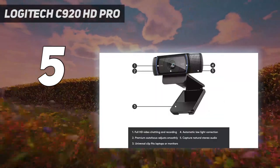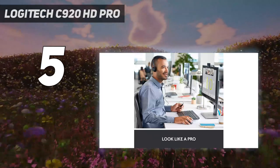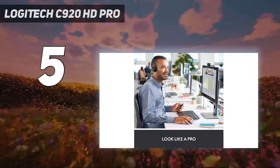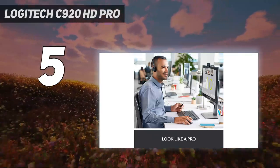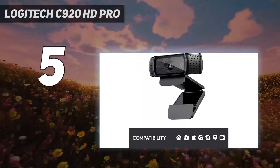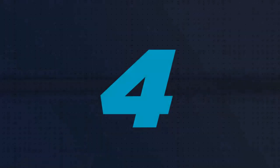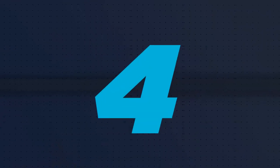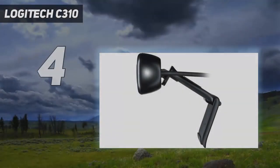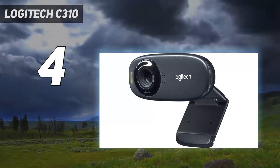It supports full HD 1080p video calling with the latest version of Skype for Windows, 720p HD video calling with supported clients, full HD video recording, and a max resolution of 1080p at 30fps or 720p at 30fps. Coming in at number four: the Logitech C310.